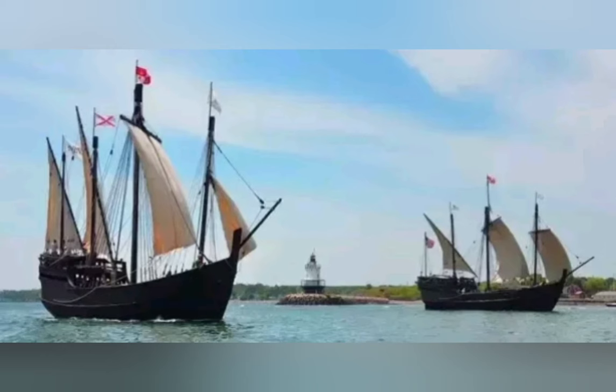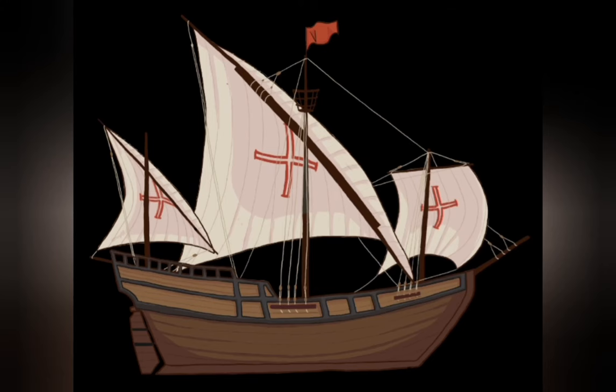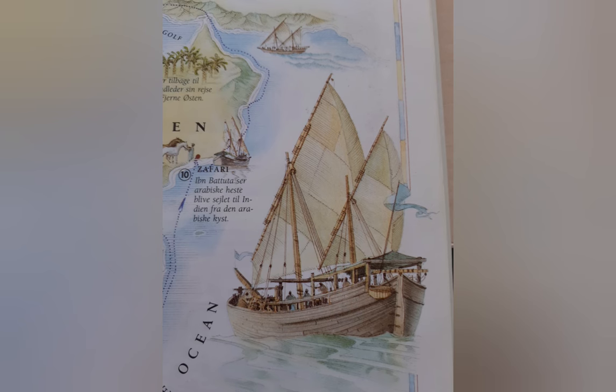The Portuguese developed the caravel during the long process of mapping the coast of Africa as they slowly crawled down in an effort to find a route to India. The process of sailing the African coast had started in 1415 as the Portuguese had driven the Muslims out, but when the Ottomans cut off trade routes to India over land in 1453, the search began in earnest. This set off the development of the caravel, which was based on the Arab dhow and was first focused on coastal navigation.